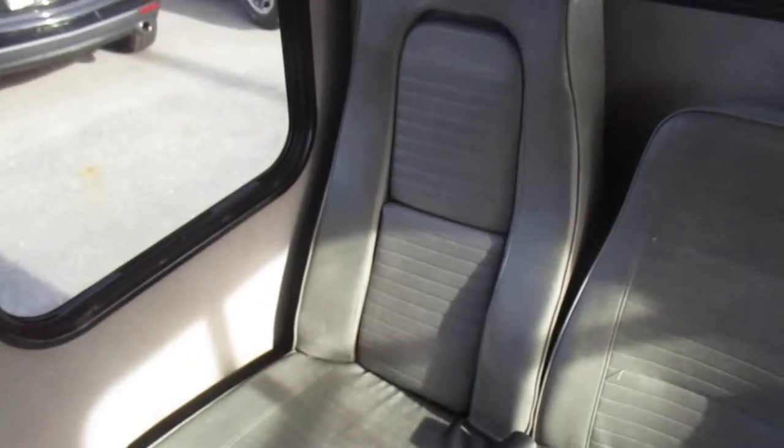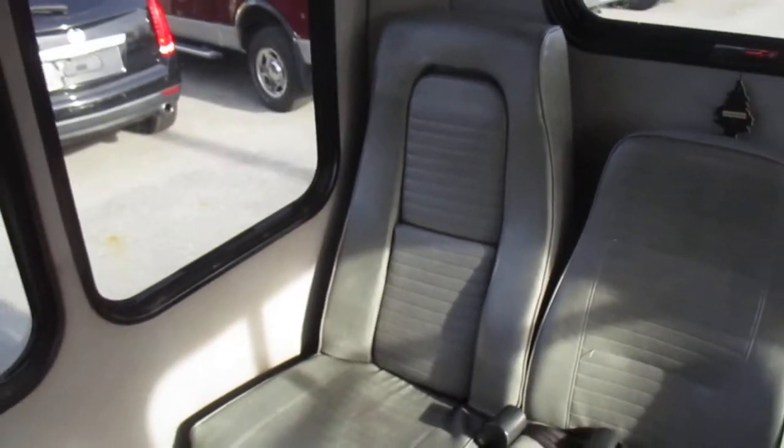These back two seats — it might be hard to hear me because I have the rear air conditioning running just to show that it is functioning. This seat here and this one are the same — they do come out to accept a car seat or a small child with harnesses.